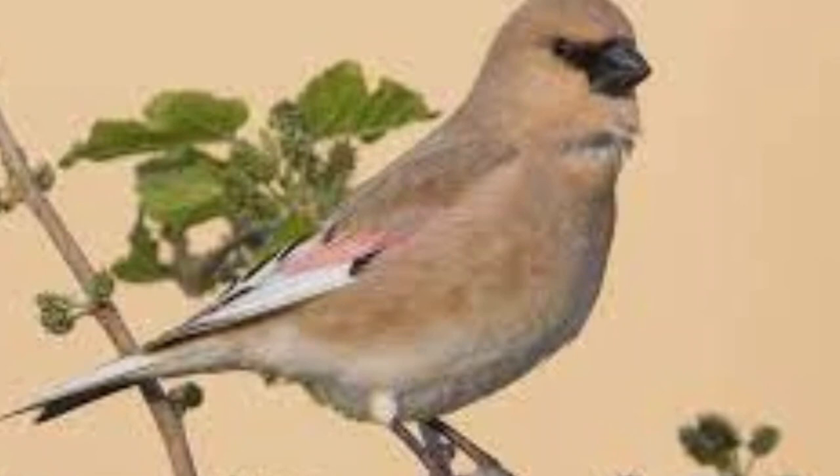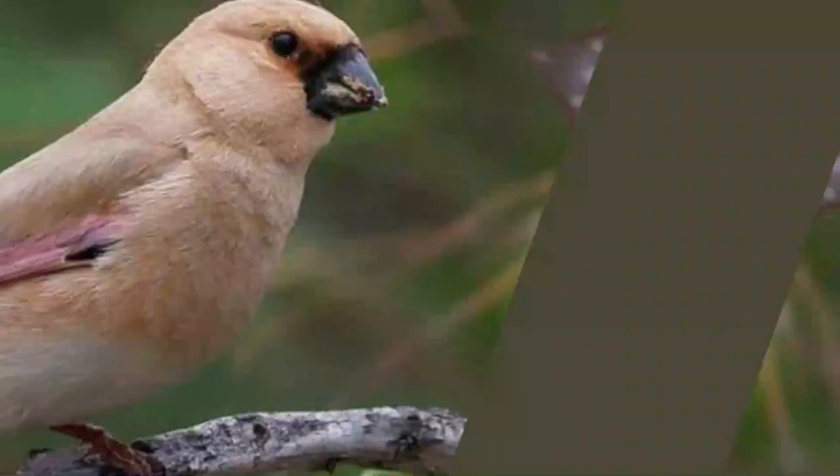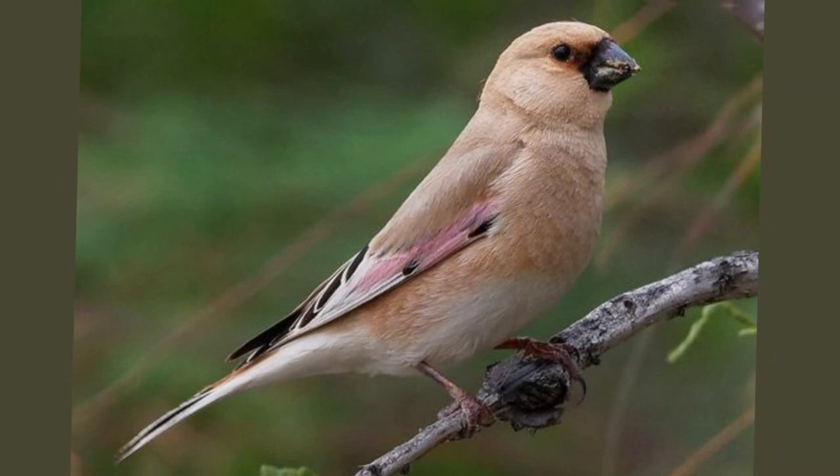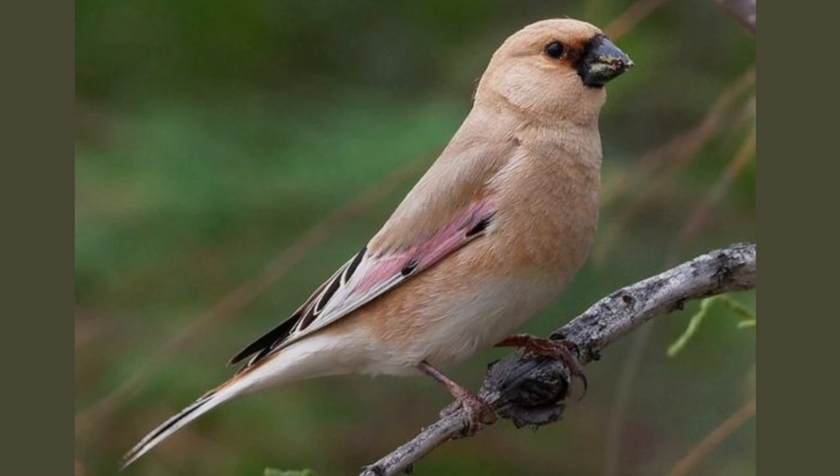As the sun sets, painting the sky with hues of amber and crimson, the Desert Finch retires into the seclusion of its nest, a beacon of vibrant life in the seemingly lifeless desert. They are not just survivors, but symbols of harmonious coexistence with nature, embodying resilience and beauty in the harshest of environments.